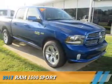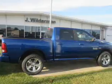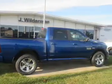Presenting the 2017 Ram 1500. It's powered by 4-wheel drive and a 5.7 liter 8-cylinder engine.